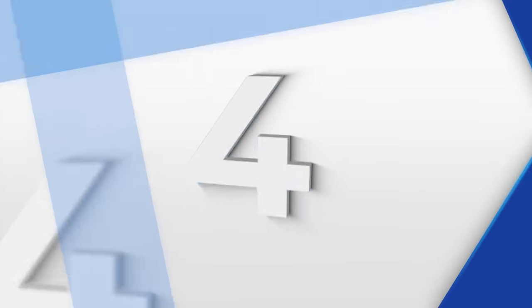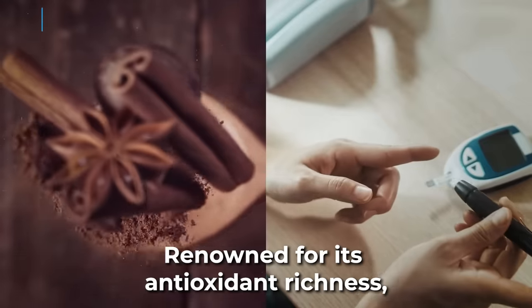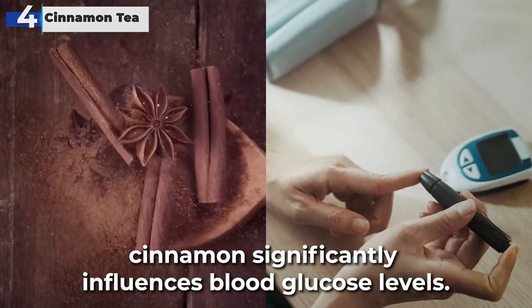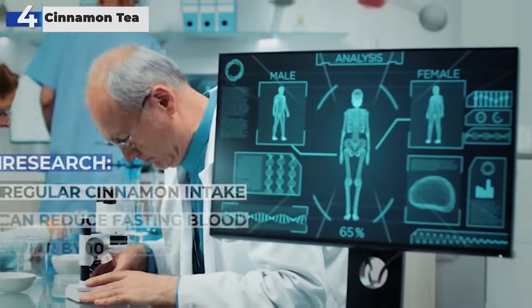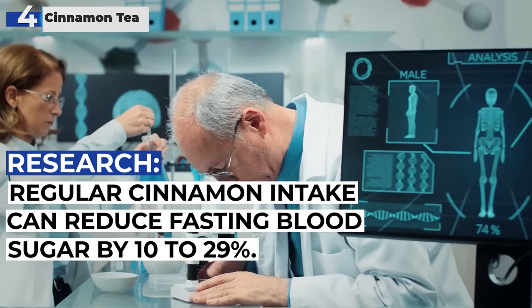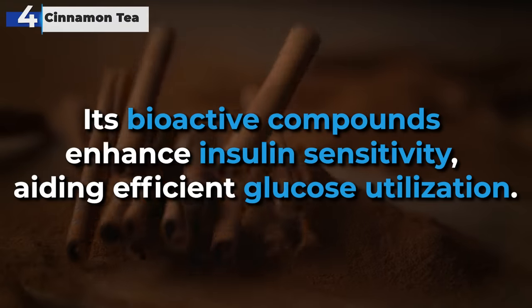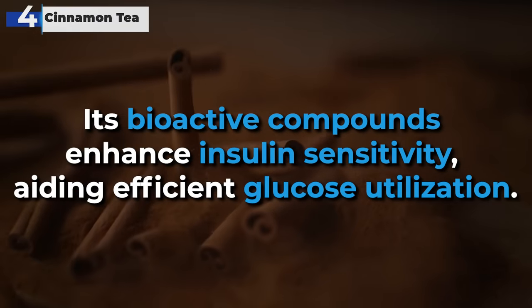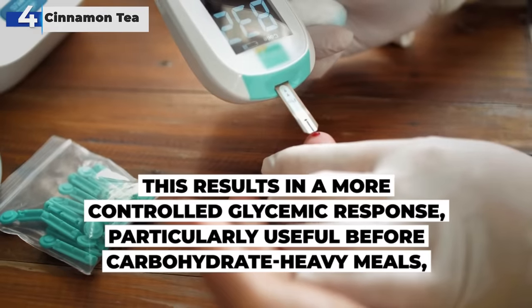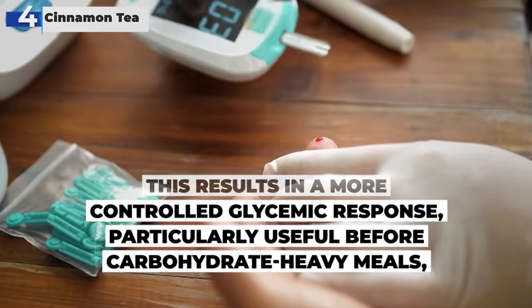At number 4, cinnamon tea emerges as a key ally in blood sugar management. Renowned for its antioxidant richness, cinnamon significantly influences blood glucose levels. Studies indicate that regular cinnamon intake can reduce fasting blood sugar by 10 to 29%. Its bioactive compounds enhance insulin sensitivity, aiding efficient glucose utilization. This results in a more controlled glycemic response, particularly useful before carbohydrate-heavy meals.